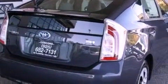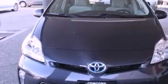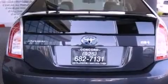Features include a split folding rear seat, cruise control, a rear window defroster, a CD player, and a passenger side vanity mirror.